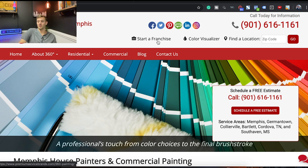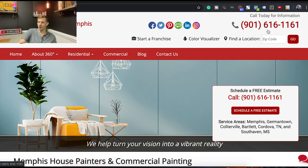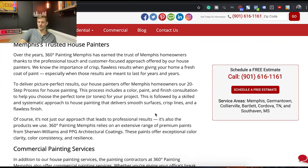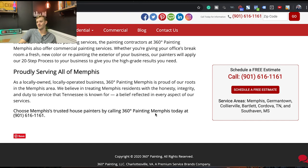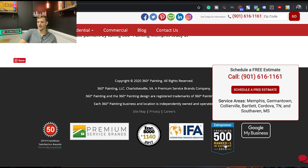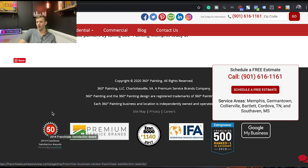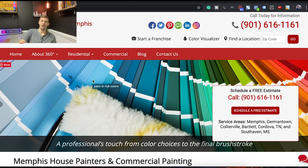All in all with this website — I'm guessing it's a franchise, so I understand that — but it's just cluttered, so much going on. They have the right stuff to get a call, and being a franchise helps, and they have those street cred logos which is cool. But it doesn't guide people through the website nice and easy. That's what we want.